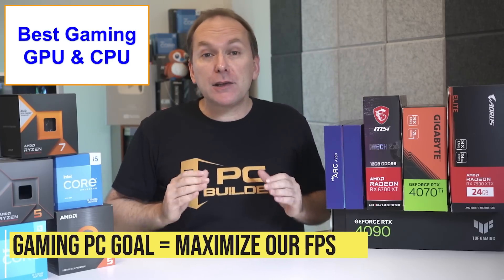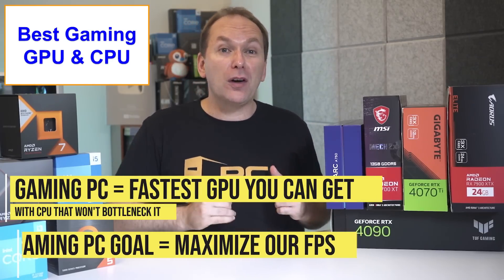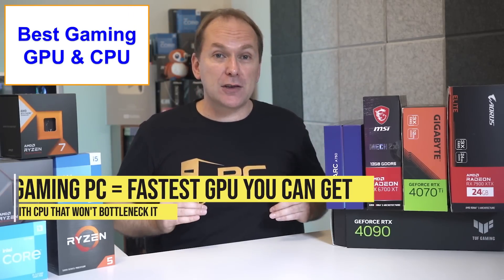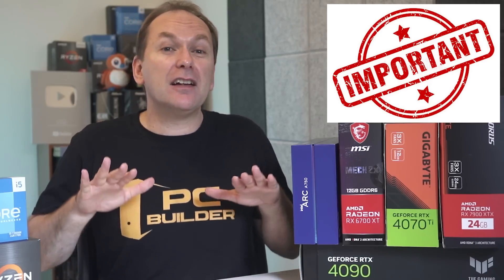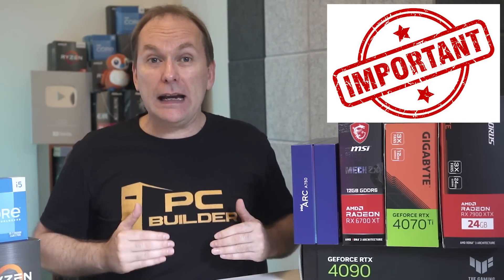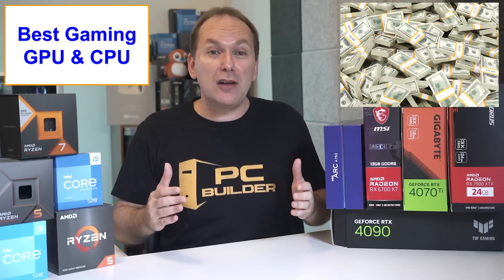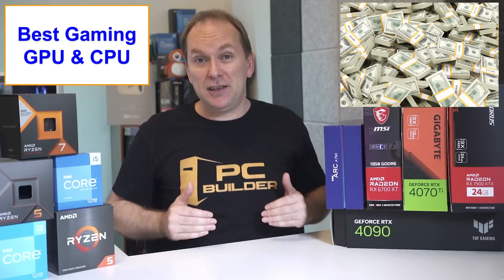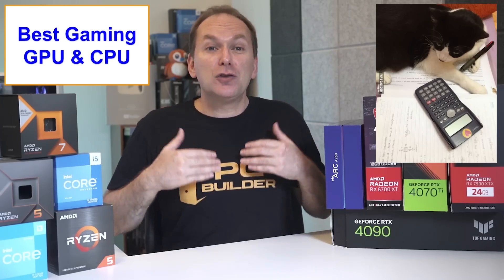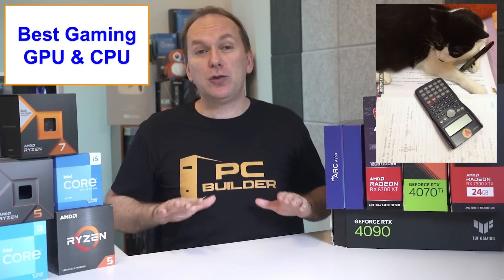For gaming, we want to maximize our FPS or frames per second. That means getting the fastest GPU we can afford while only spending enough on a CPU that will not bottleneck the graphics card. This depends on your budget, and the less you have to spend, the more important it is to get the balance right. Obviously, if you have an unlimited budget, you'll just get the best of everything and spend around $4,000 for the ultimate gaming system. But most of you have a set amount of money, so choosing the best CPU and GPU combo will heavily impact your gaming performance.